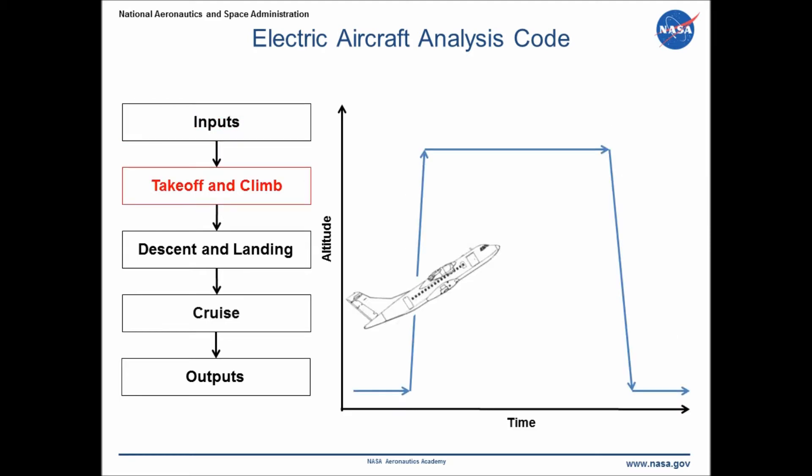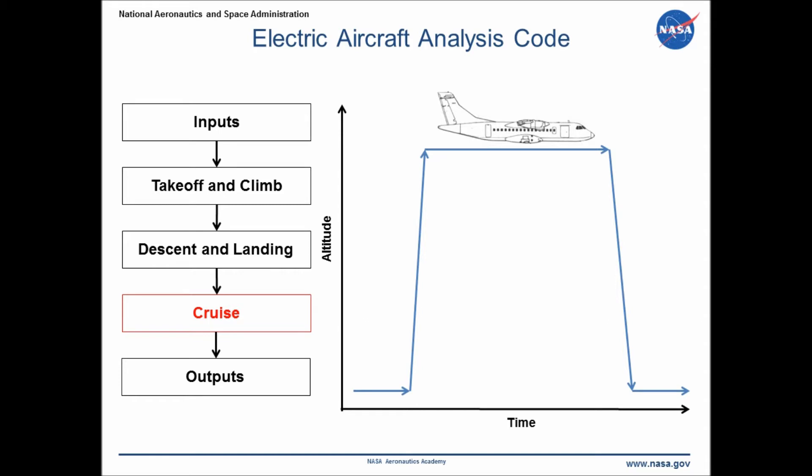The code first analyzes takeoff, climb, descent, and landing segments, and calculates the energy used. It also calculates a balanced field length, which is a minimum runway length for takeoff. The cruise segment is then analyzed, with all remaining stored energy minus some for reserves being used to determine the cruise range. The final output is a total possible range in nautical miles.